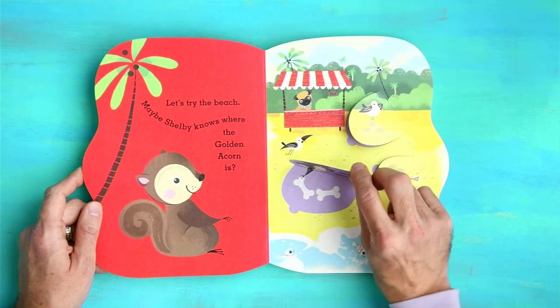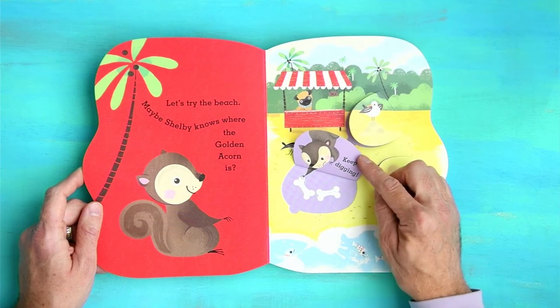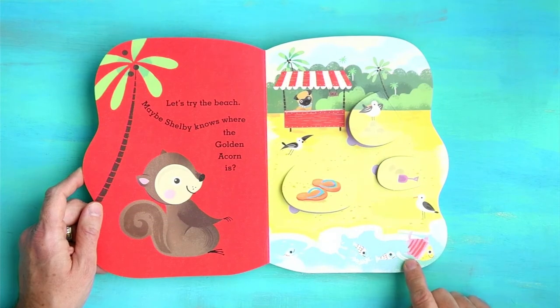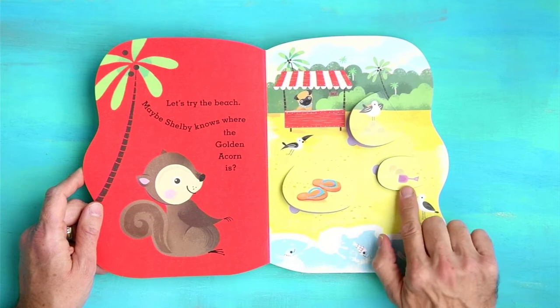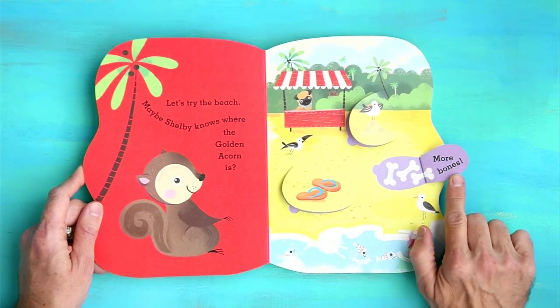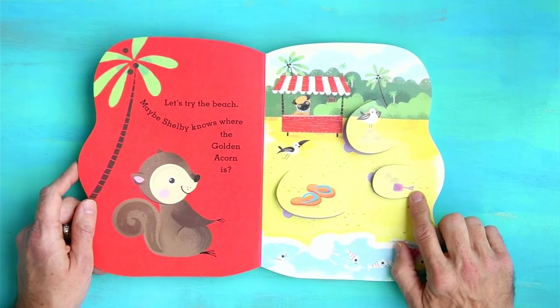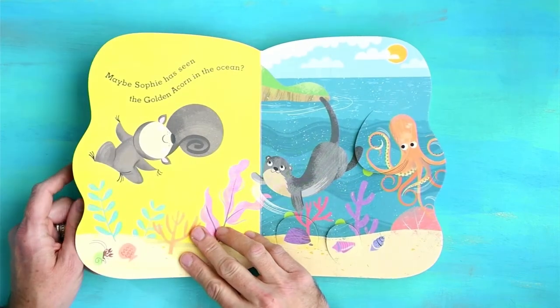Keep digging. I see some bones but no acorns. These fish are like, hey, don't eat those bones — those are for Shelby. Here's a shovel. More bones. Bones, bones, bones. Shelby, don't get a sunburn. Put your sunscreen on.